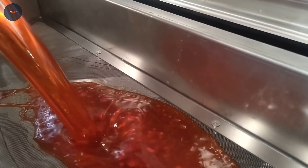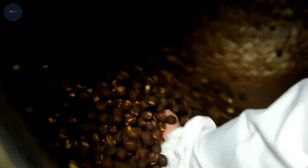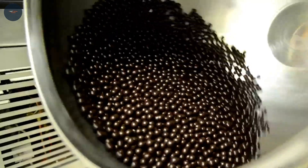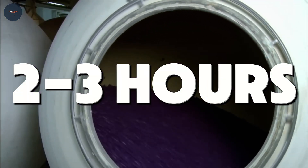The sugar shell — candy coating 101: the secret to that iconic crunch lies in the sugar shell. Chocolate centers are tossed in giant rotating drums where layer after layer of sugar coating is added. It's like watching a protective armor form around each piece, ensuring the chocolate doesn't melt in your hands. This process isn't rushed — each layer takes time to dry before the next is applied, creating a hard, glossy shell. The whole process takes about two to three hours, because good things come to those who wait.